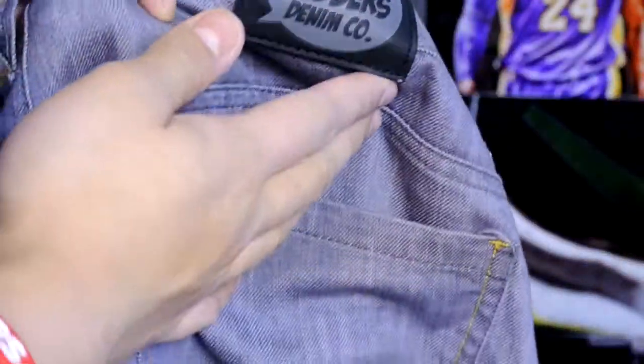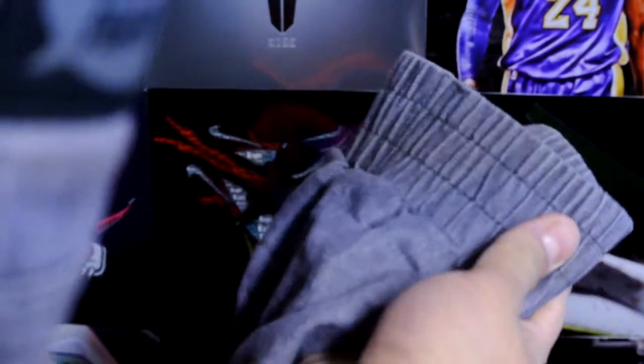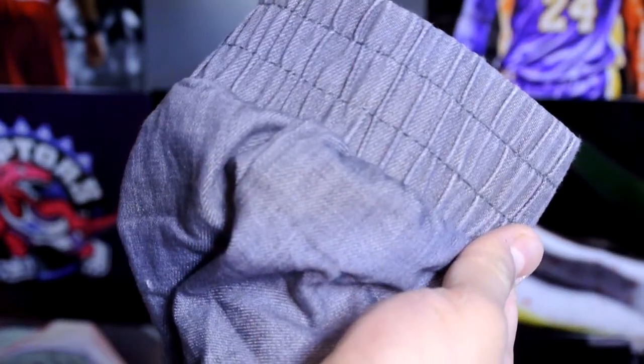So anyways, this review is pretty much coming to an end. Again, this brand is called Dirty Robbers, it's on karmaloop.com or Kazbo. They're cuffed, comfortable, not drop crotch, and decently cheap. Definitely go check it out if you're looking for joggers and don't want to pay like $120-$130 like the Zanerobe prices. That's pretty much it — I'll catch you guys later.